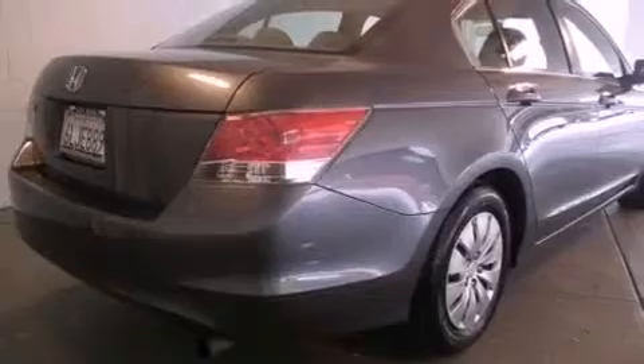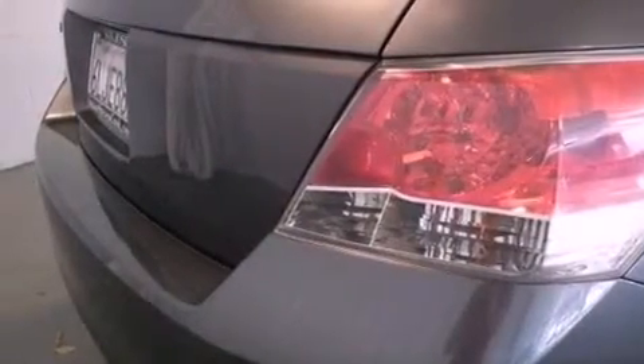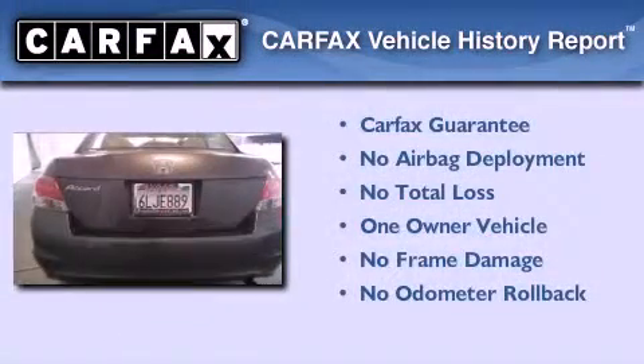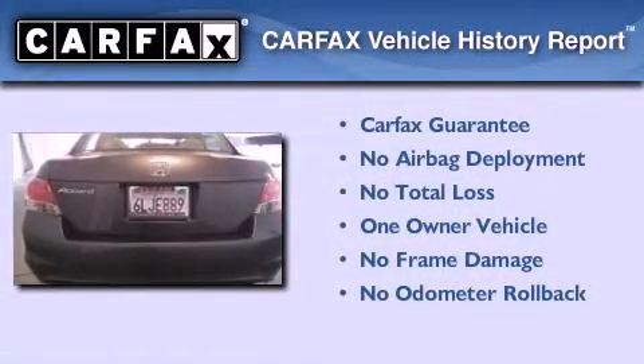With an EPA estimated rating of 31 miles per gallon on the highway, this vehicle is clearly a fuel-efficient choice. This Honda has had only one owner, and it qualifies for the Carfax buyback guarantee.